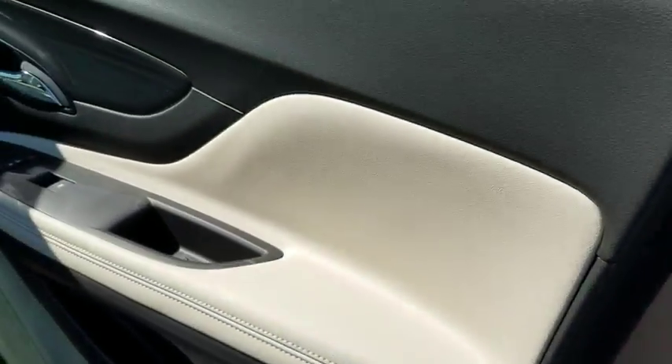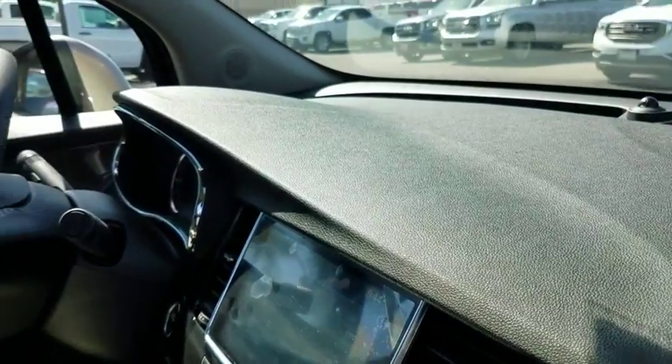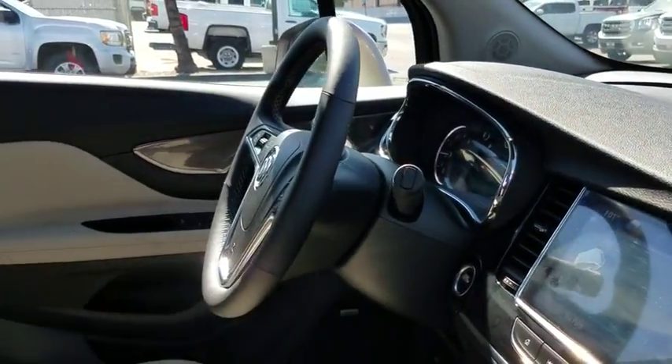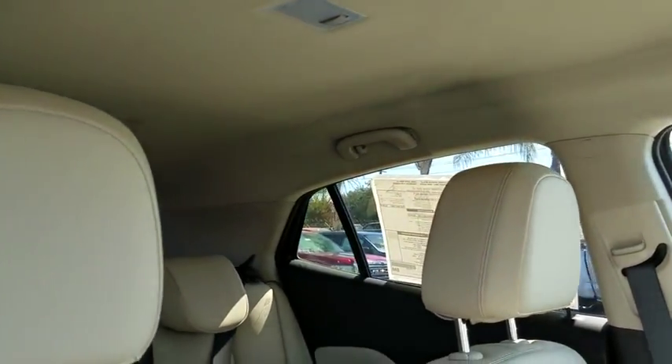Here are some of this vehicle's great options: stability control, steering wheel audio controls, power passenger seat, traction control, keyless entry, backup camera, remote engine start, anti-lock braking system, and lane departure warning.